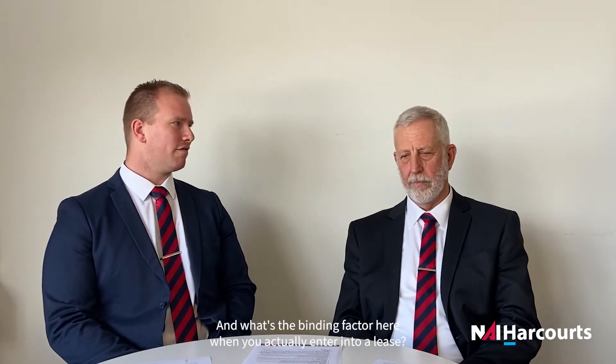Hi, welcome. I'm Paul Vandenberg, NAI Harcourts Whangarei, and I'm Pete Peters, NAI Harcourts Whangarei. Now Pete, we've been doing quite a few leases recently — what's actually involved and what's the binding factor when you actually enter into a lease?